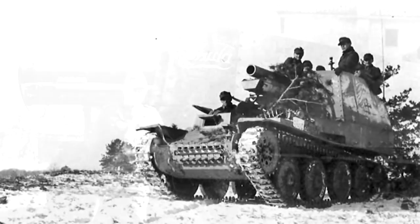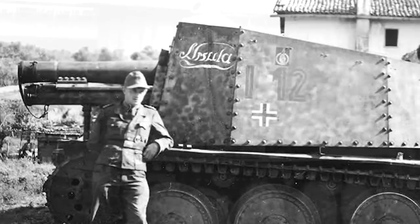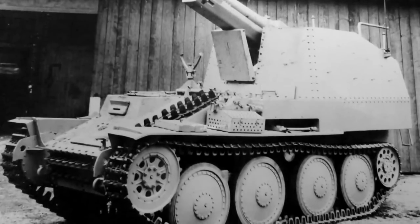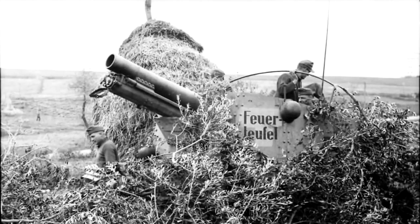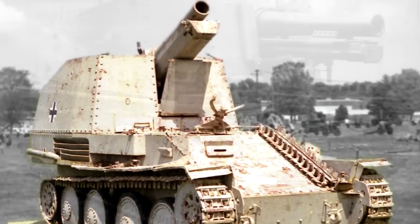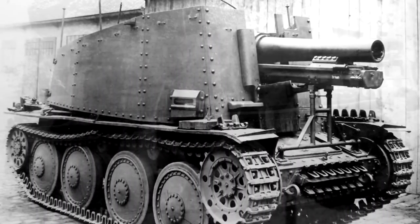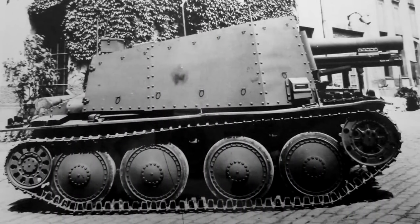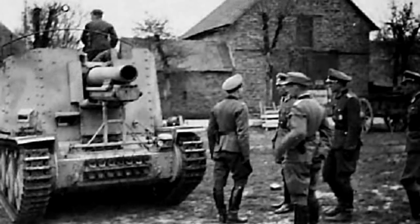As a tank, it had a moderately armoured body, but only a lightly armoured superstructure, and the open-topped fighting compartment made the vehicle vulnerable to strafing. 389 Grilles of the two variants were built, along with 102 vehicles of an ammunition carrier variant, replacing the howitzer with additional 150mm ammunition storage. These vehicles could at least theoretically be easily modified into combat-ready Grilles by installing a howitzer.